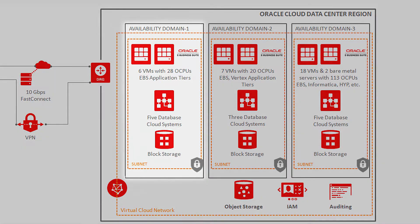In availability domain one, we have six VMs with 28 OCPUs of EBS application tiers, five database cloud systems to support it, and block storage.